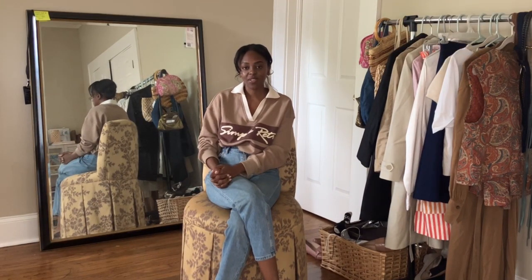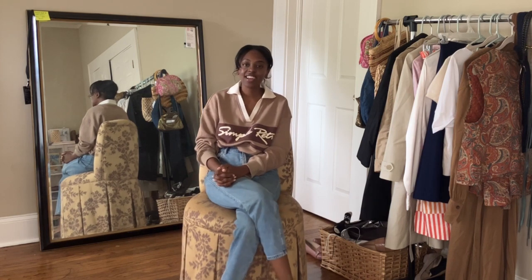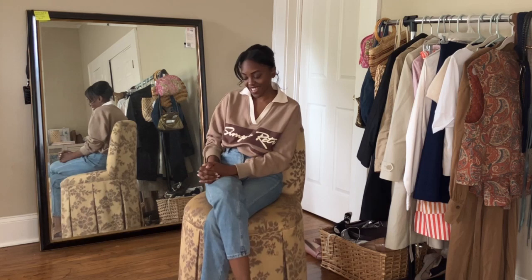Hey guys and welcome back to my channel. My name is Ebony and I make videos on fashion and styling, so if you're into that kind of thing you should definitely stick around.